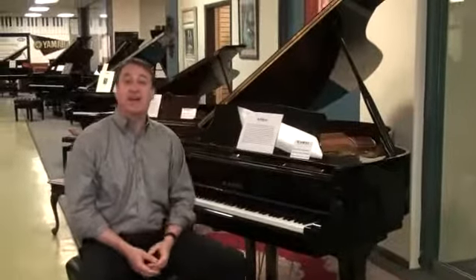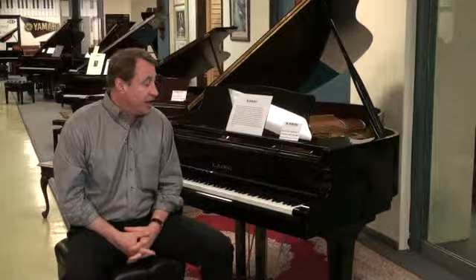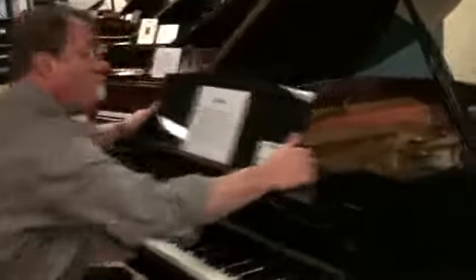Hi, my name is Bob Royer, and this is a 5'10" RX-2 Kawai Grand Piano. I was a Kawai dealer for 25 years. It's a fantastic piano company. This is their top-of-the-line piano — it's the 5'10" RX.